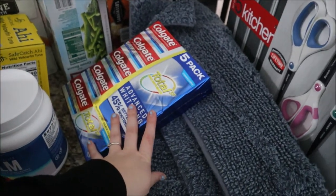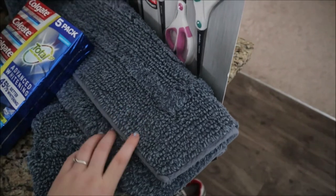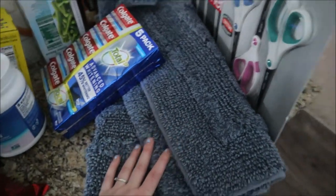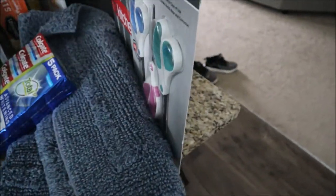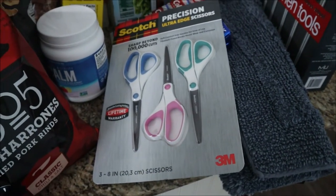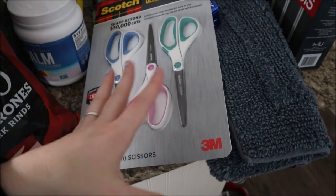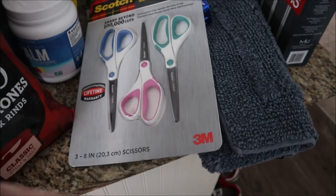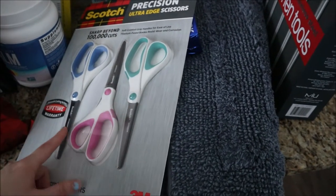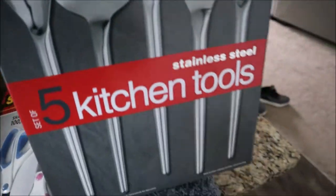We were running low on toothpaste so we got a five-pack of toothpaste. We got a new bath rug for our kids — our dog chewed up the bottom of their bath mat when he was a puppy, so it really needed to be replaced, and these were ten dollars which I thought was a good deal. I also got myself some scissors — a three-pack for ten dollars — because I couldn't find any of my craft scissors anywhere.